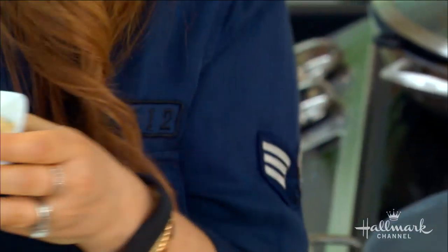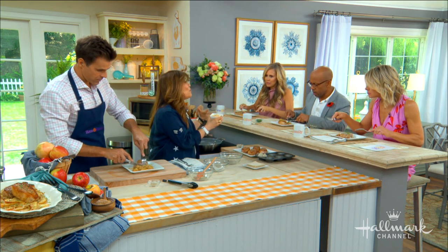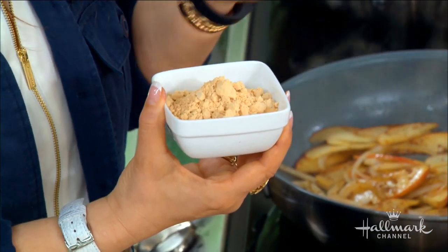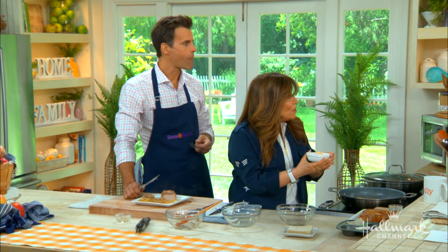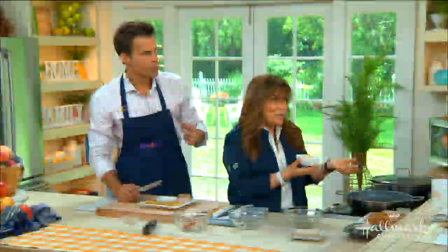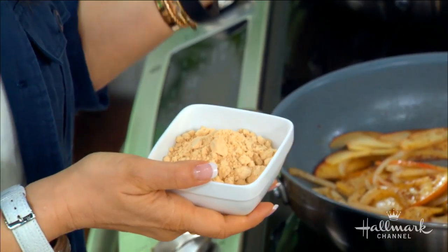Another MVP ingredient: powdered peanut butter. It's a revelation — life-changing, honestly. It's basically peanut flour — peanuts turned into flour without the fat. It's great for baking, smoothies, or you can add water to make a peanut butter sandwich. It has a fraction of the calories and fat of regular peanut butter, all the protein and flavor without the oil — only about 50 calories a serving as opposed to 200 calories for regular peanut butter.